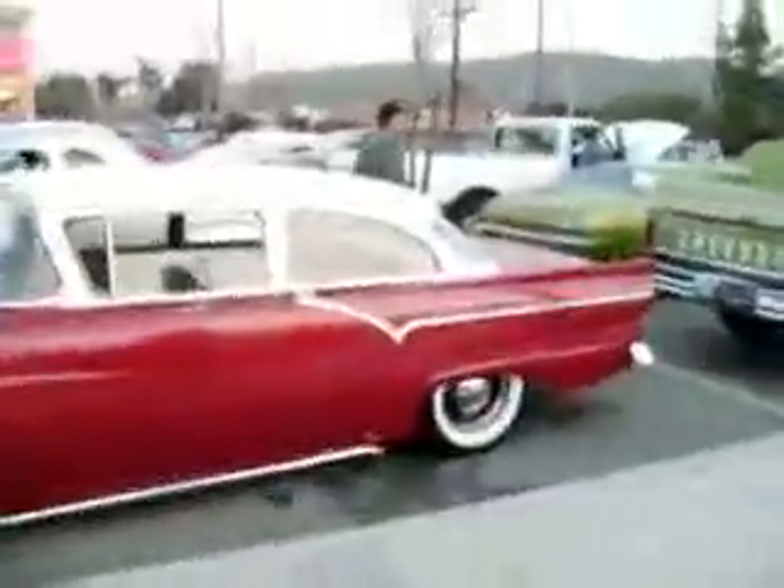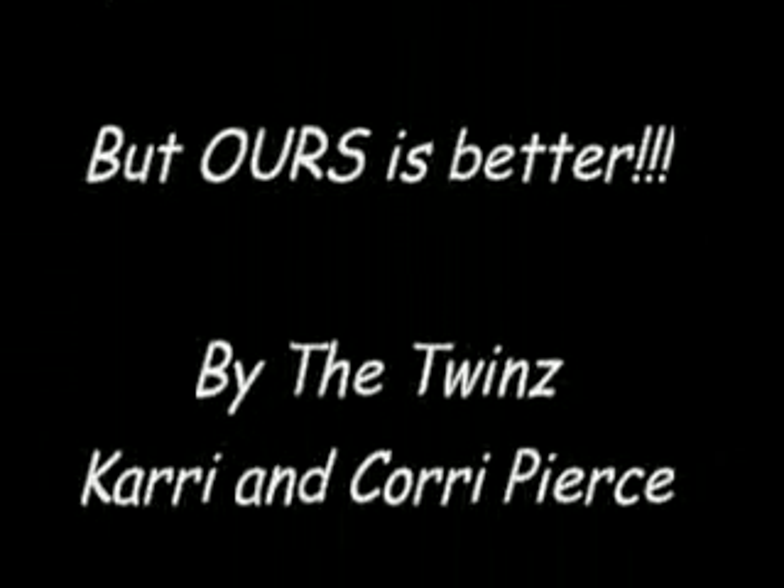Well, thank you everybody for participating. You guys all did a great job. Nice cars. Very sorry — ours is better. But you guys all have a great day. Love you some chicken grease.